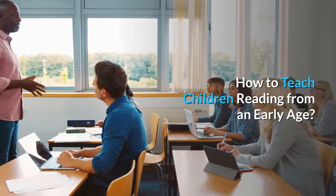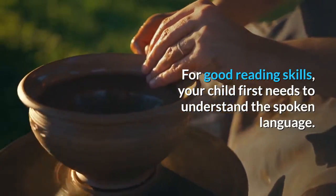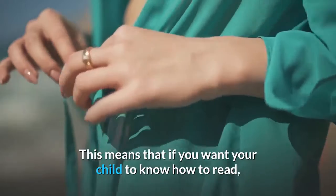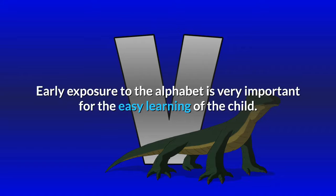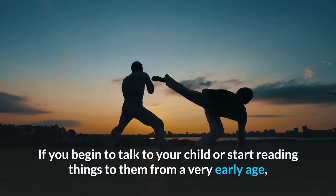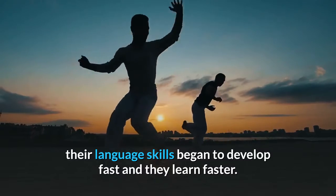How to Teach Children Reading from an Early Age. The idea is simple: for good reading skills, your child first needs to understand the spoken language. This means that if you want your child to know how to read, you have to expose him or her to the language. Early exposure to the alphabet is very important for easy learning. If you begin talking to your child or reading to them from a very early age, their language skills begin to develop fast and they learn faster.